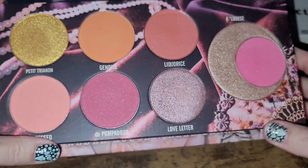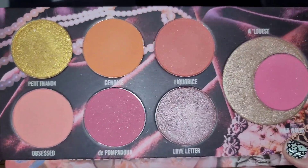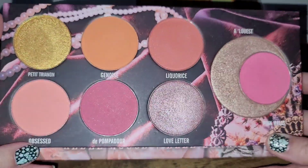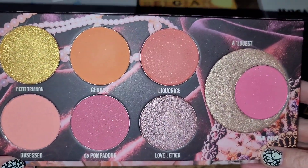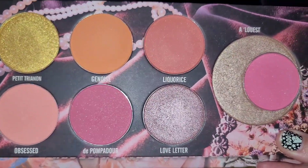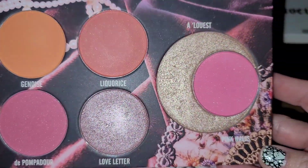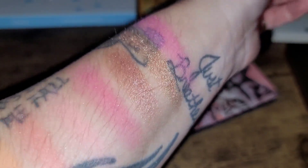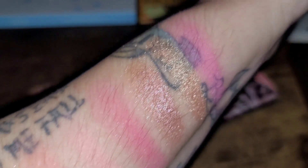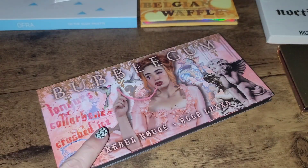Next up is my Rebel Rouge Labs Bubble Gum Face Palette. I absolutely love Rebel Rouge Labs — I've been with her since the very beginning. I do have a code: re-retend for 10% off, not affiliated, and I purchased this myself. It has highlighty shades, blush shades, and peachy-type blush shades — some more matte, some with a luminous quality. I use this one a lot. I love the neutrality plus that pop of peachy orange. It works for fair to deep skin, and I've also used it as eyeshadow. This is definitely a keep.